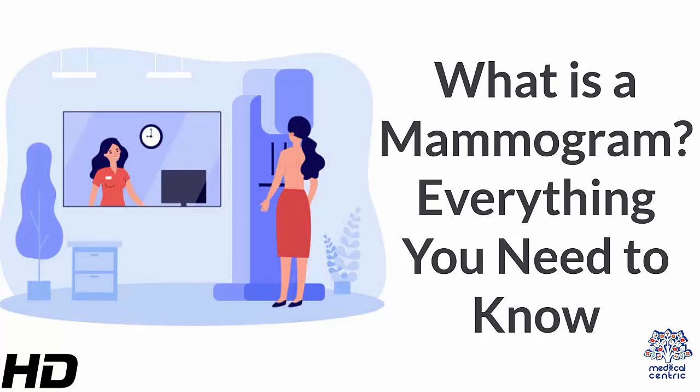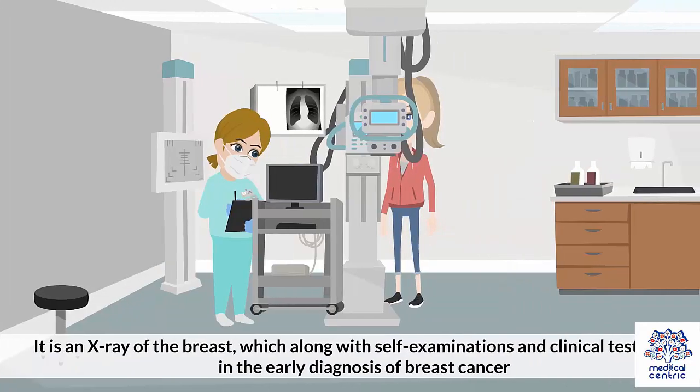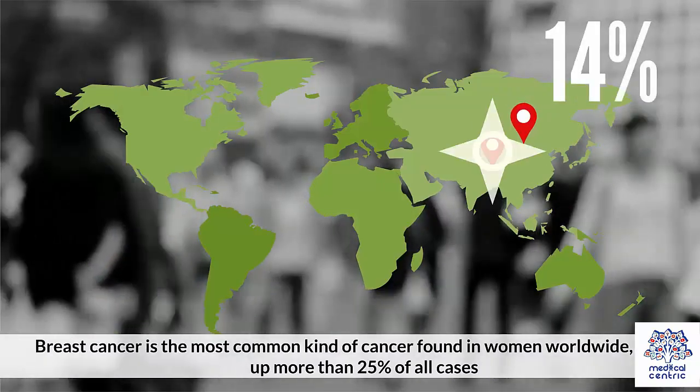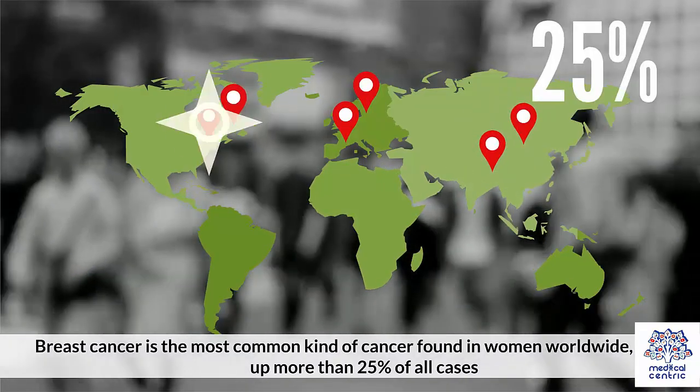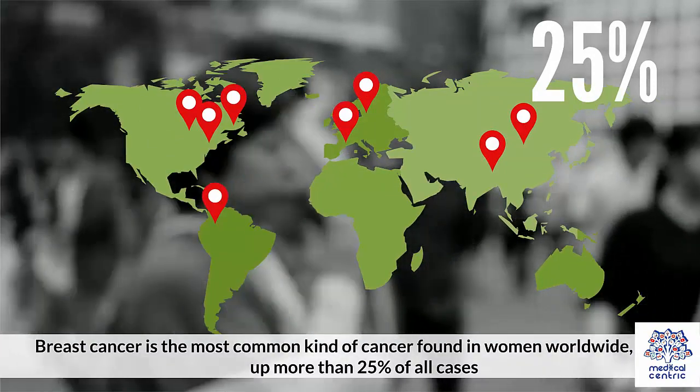Today's topic: What is a Mammogram? Everything you need to know. A mammogram is a procedure required for the detection of breast cancer. It is an x-ray of the breast, which along with self-examinations and clinical tests, helps in the early diagnosis of breast cancer. Breast cancer is the most common kind of cancer found in women worldwide, making up more than 25% of all cases.